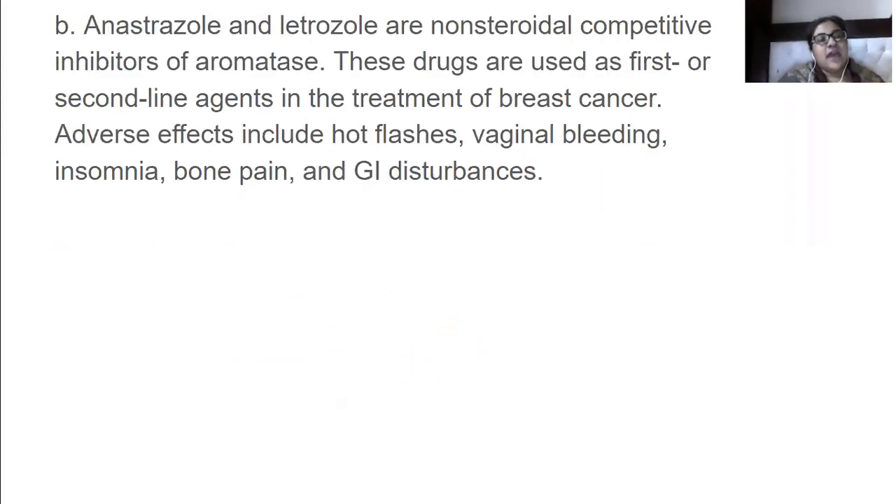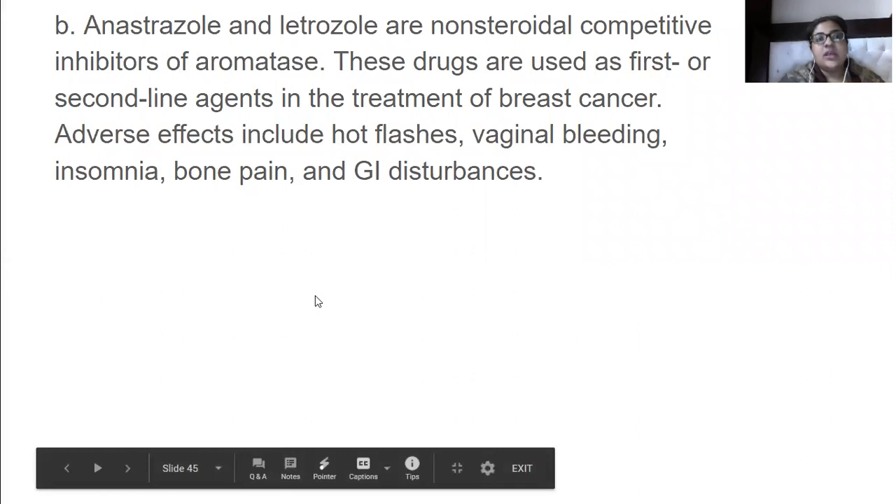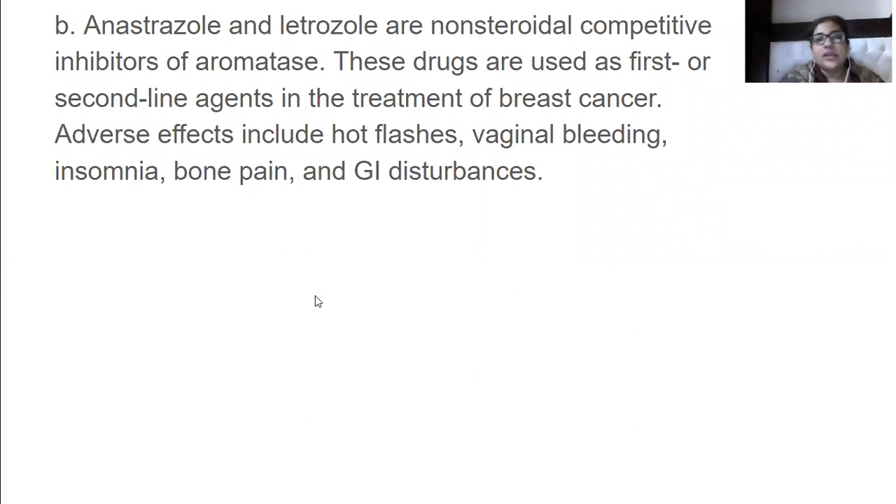Anastrozole and letrozole are non-steroidal competitive inhibitors of aromatase. These drugs are used as first- or second-line agents in the treatment of breast cancer. Adverse effects include hot flashes, vaginal bleeding, insomnia, bone pain, and GI disturbance.